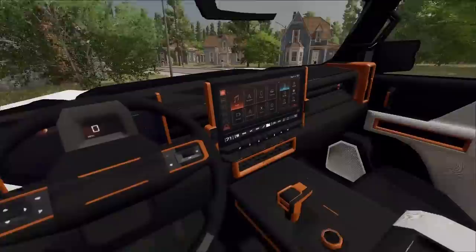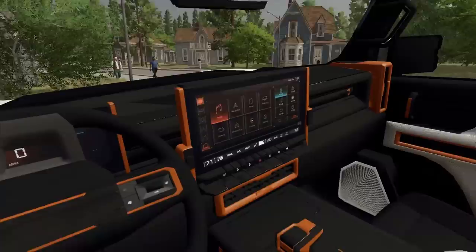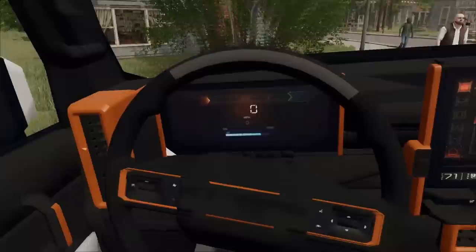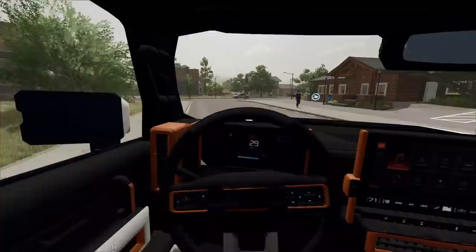Looking at the interior, they did a fantastic job in here. There's a massive, almost TV-sized screen, and we've got the shifter. We have about 80% battery. We had a crazy park job in the parking lot last night, but we're heading over to the property now and we're going to get the day going.